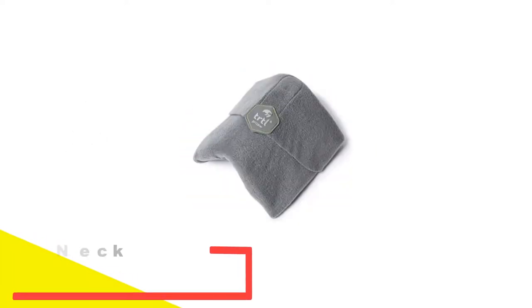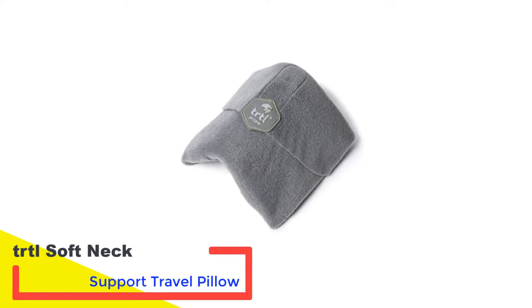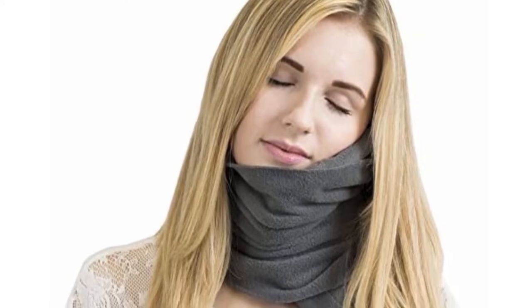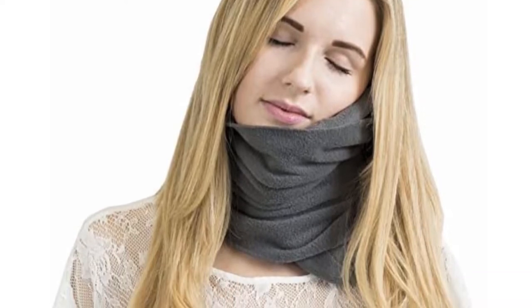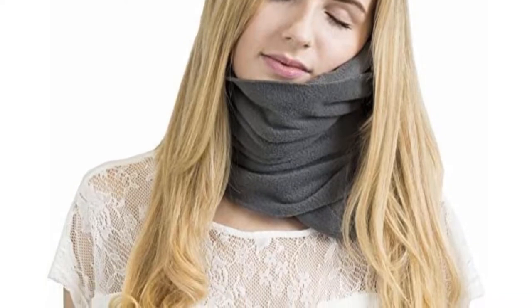Number 1: TRTL Soft Neck Support Travel Pillow. The TRTL pillow upends the traditional concept of bulky, bean-filled travel pillows. It's a one-of-a-kind design that wraps around your neck like a scarf. A built-in inner rib contours the jaw, neckline and shoulder, so it supports your head unlike any travel pillow we tested, making it a favorite among some of the biggest names in the travel industry.